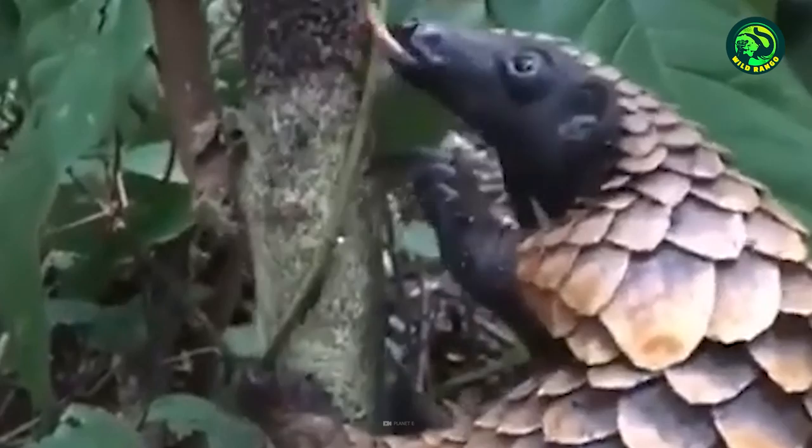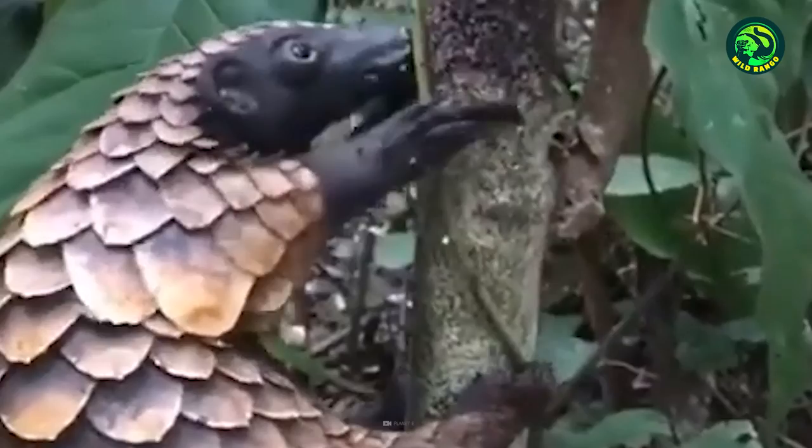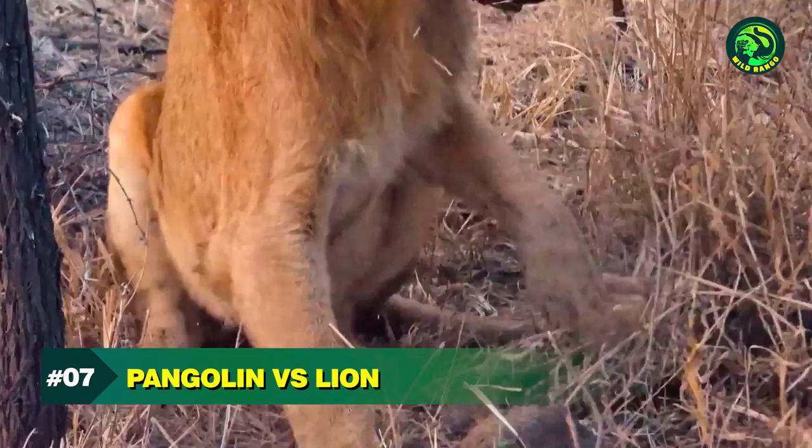This pangolin is a terror for all these ants roaming around the branches of the tree. Once spotted, the only hope for the ants is to escape as fast as they can. Retaliation is simply out of the question now.